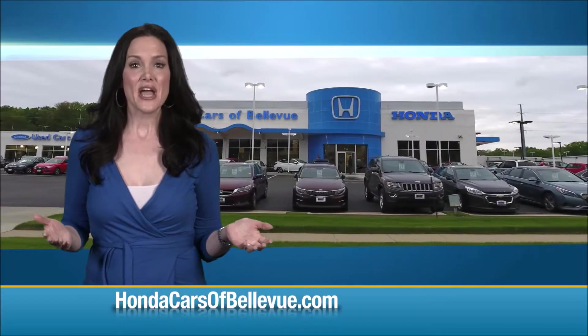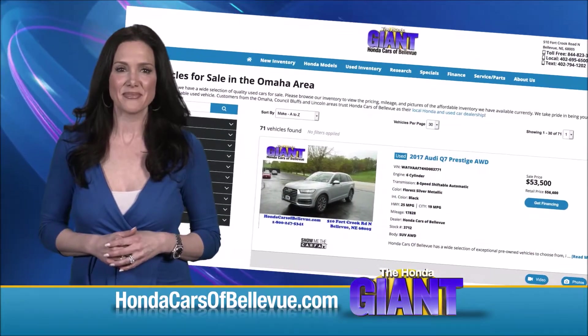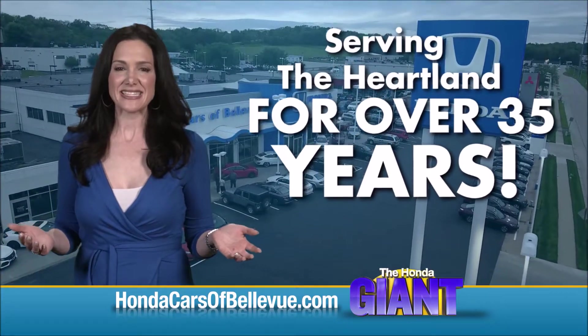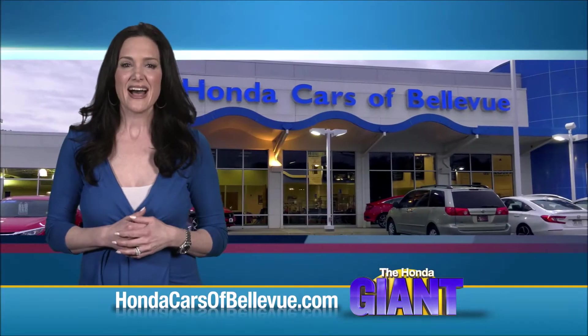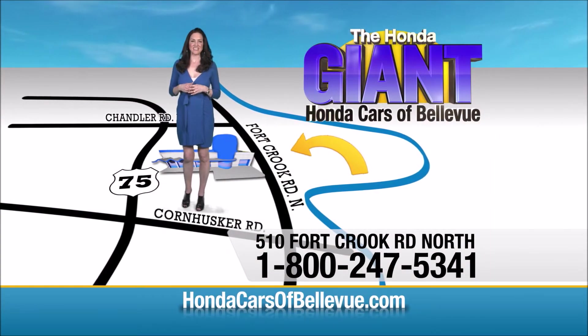Thanks Brian. Find this and many more quality pre-owned vehicles at hondacarsofbellevue.com. Serving the heartland for over 35 years, one happy Honda customer at a time. Honda Cars of Bellevue — one small step off Kennedy freeway, one giant Honda savings store.